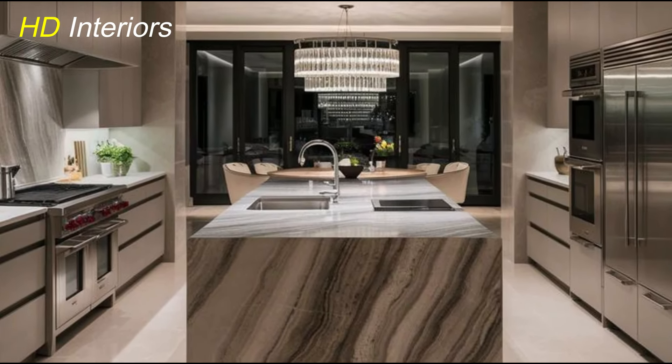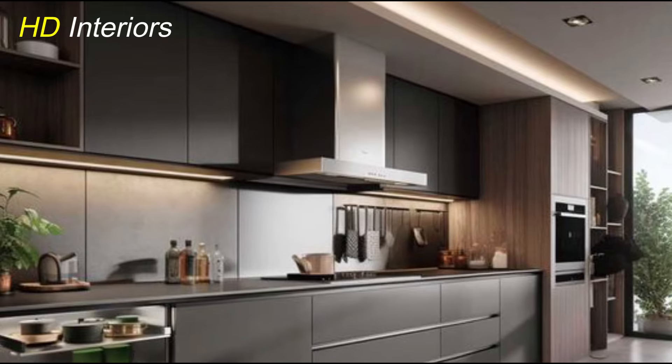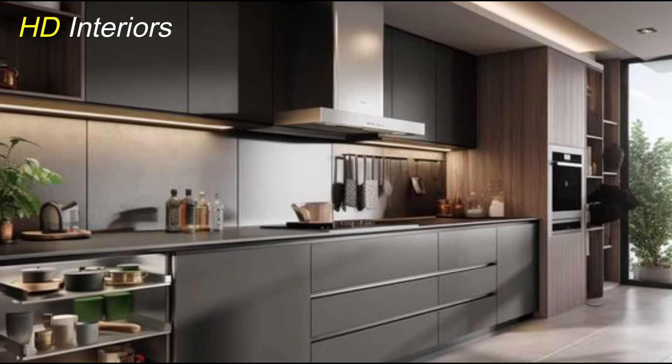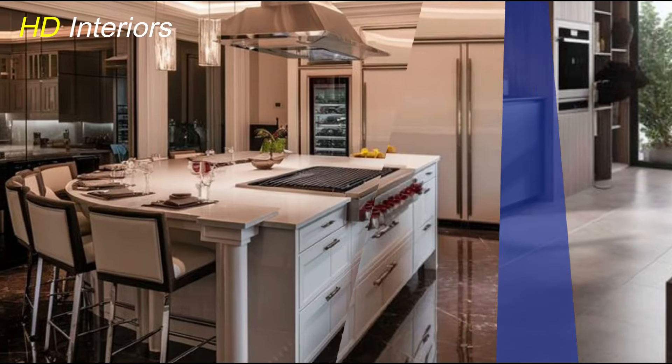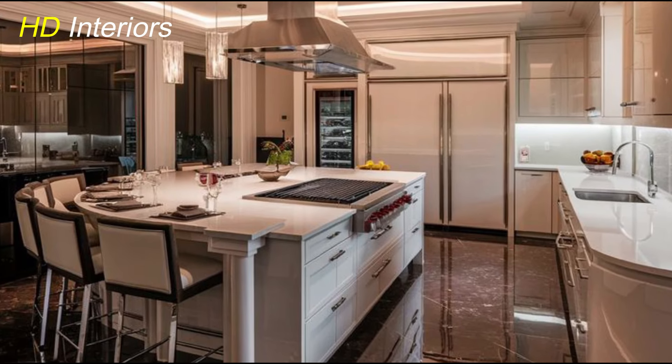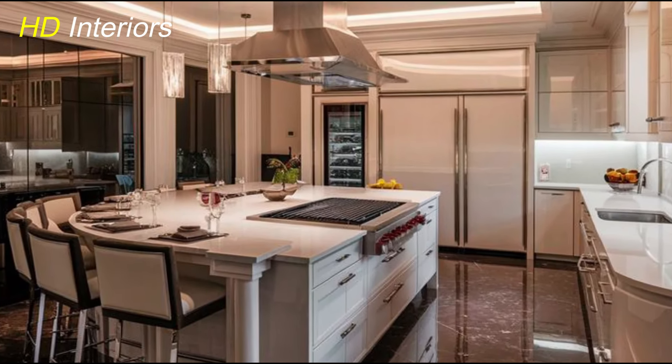Open shelving is a prominent trend in European kitchens for 2025, offering both style and practicality. By replacing traditional cabinet doors with open shelves, the kitchen gains an airy, open feel, making the space look less cluttered and more inviting. This design allows for creative display of dishware, glassware, and decorative items, adding a personal touch to the kitchen. It also promotes easy access and organization, as everything is visible and within reach. However, open shelving requires regular maintenance to keep items clean and organized. When done right, it transforms your kitchen into a stylish and functional area that showcases both practicality and personality.